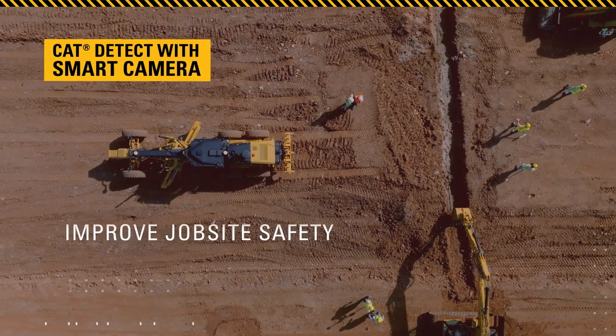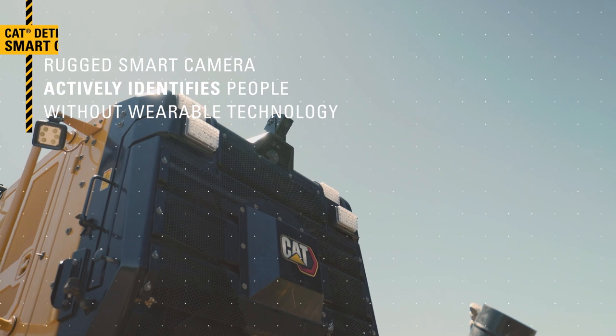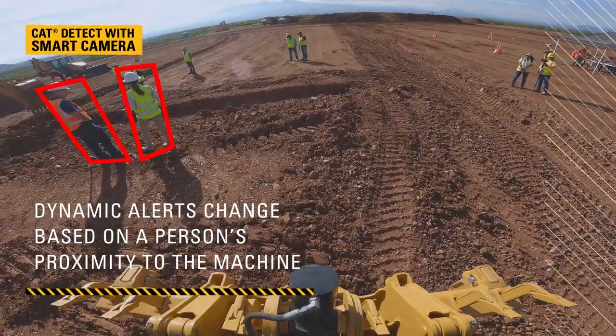This innovative safety upgrade was designed to help improve job site safety and increase operator efficiency and productivity. Not only can you expect a safer job site, but you can also expect more productivity from confident operators who are able to work more efficiently.